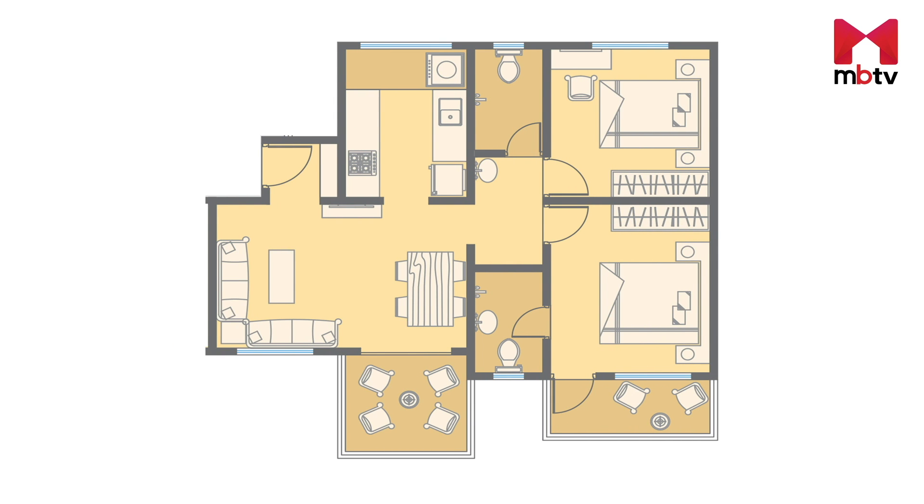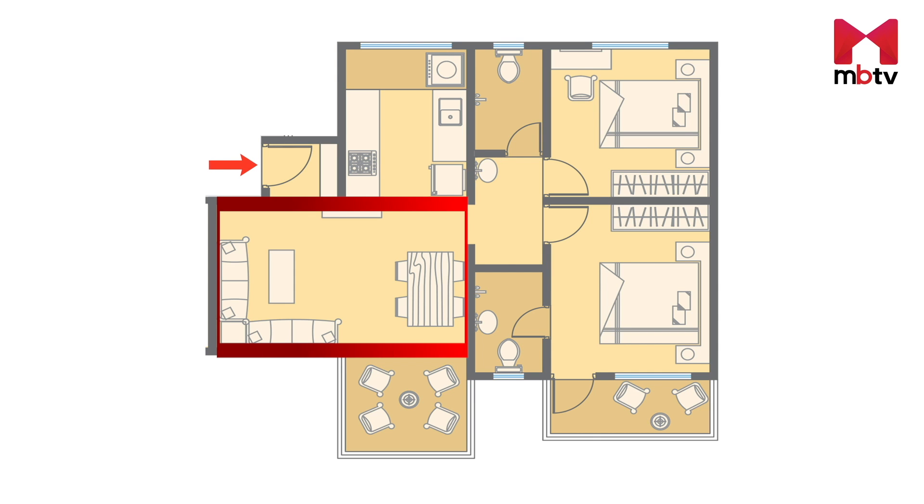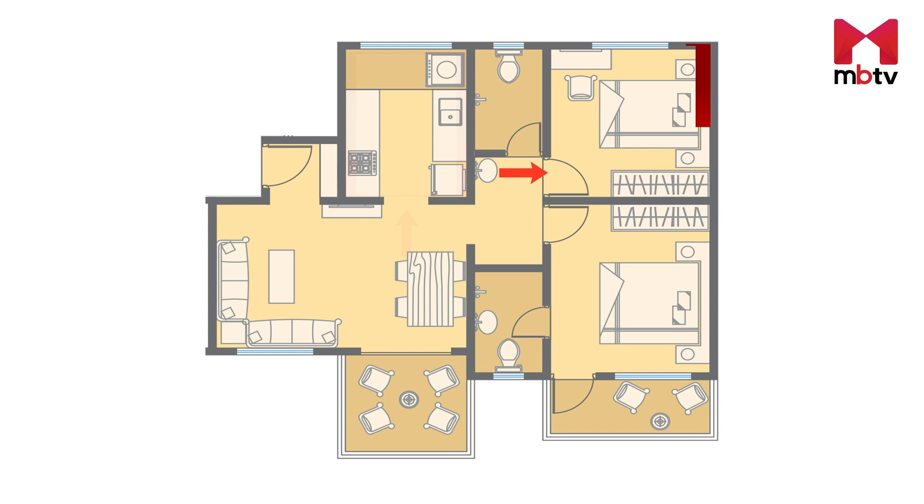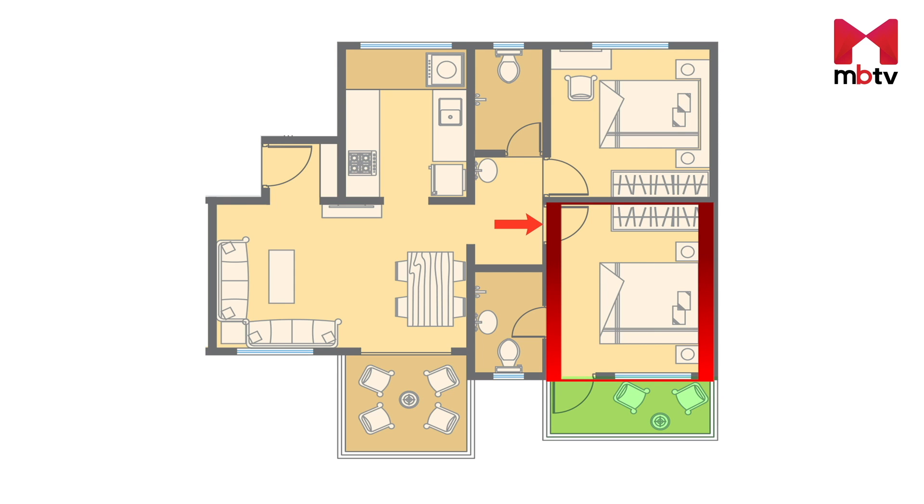It's time to take a look at the design and layout of a 660.91 square feet two-bedroom apartment. It opens up to a living room, and next to the living room is the kitchen with a utility area. On the left side of the living room is a bedroom, and next to this bedroom is another bedroom with a balcony. Between this bedroom and the kitchen is the common washroom.